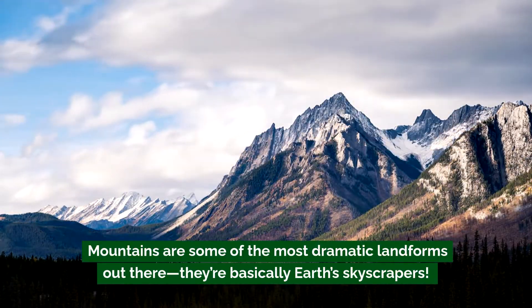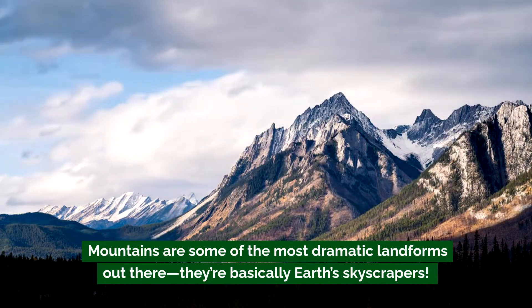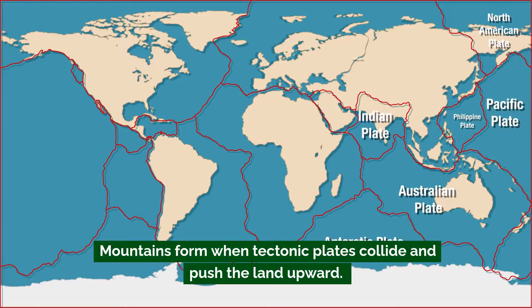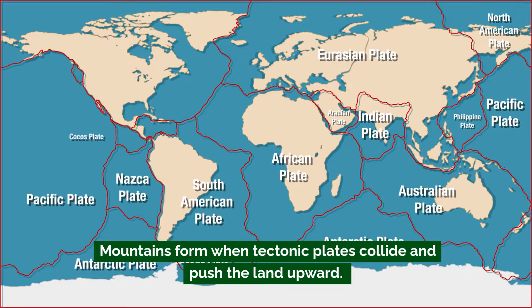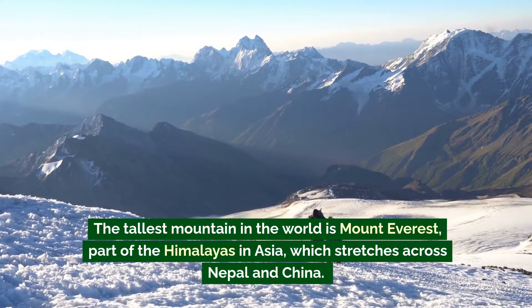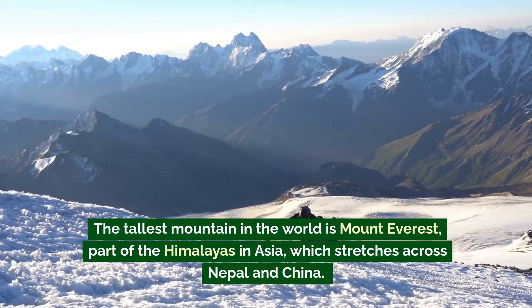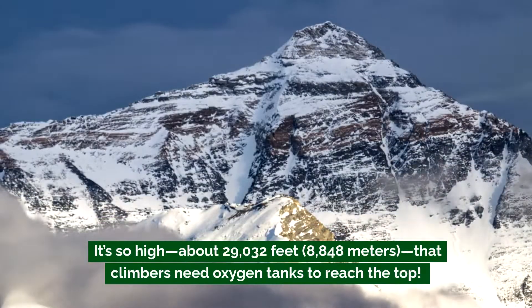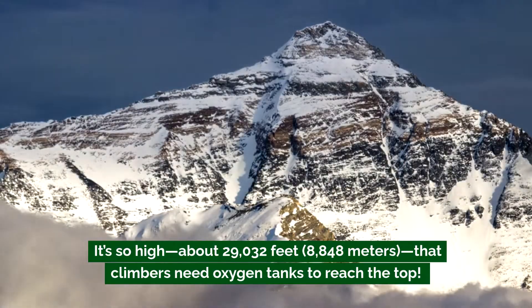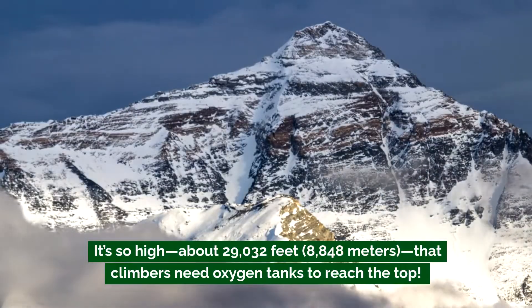First up, let's talk about mountains. Mountains are some of the most dramatic landforms out there — they're basically earth's skyscrapers. Mountains form when tectonic plates collide and push the land upward. The tallest mountain in the world is Mount Everest, part of the Himalayas in Asia, which stretches across Nepal and China.